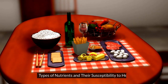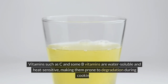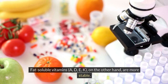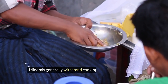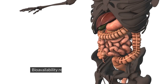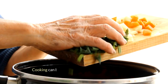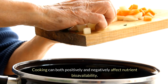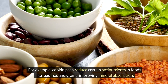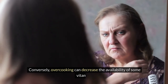Vitamins such as C and some B vitamins are water-soluble and heat-sensitive, making them prone to degradation during cooking. Fat-soluble vitamins — A, D, E, K — are more stable. Minerals generally withstand cooking better, though they can leach into cooking water. Bioavailability refers to the proportion of a nutrient that is absorbed and utilized by the body. Cooking can positively or negatively affect bioavailability; for example, it can reduce anti-nutrients in legumes and grains, improving mineral absorption, while overcooking can decrease availability of some vitamins.